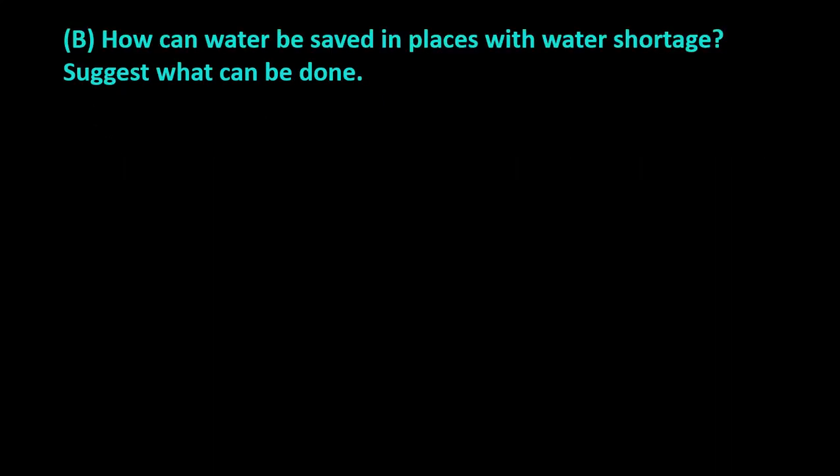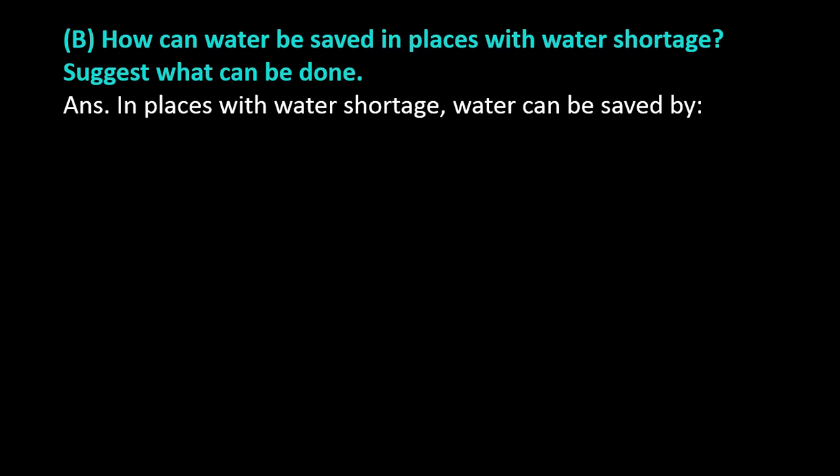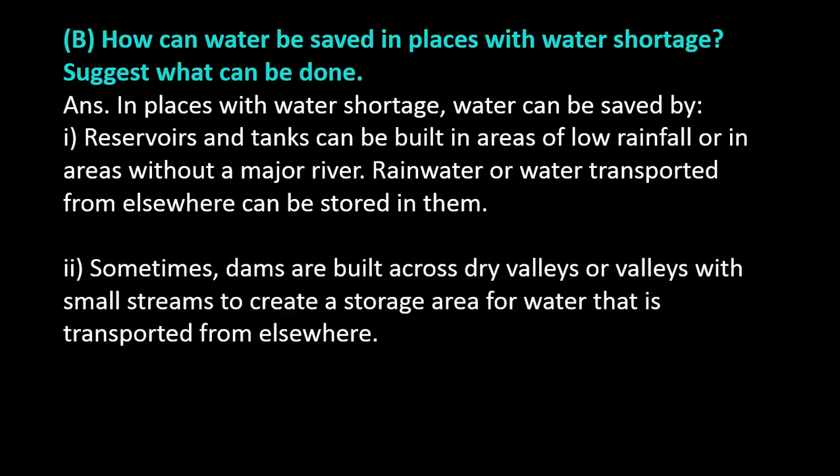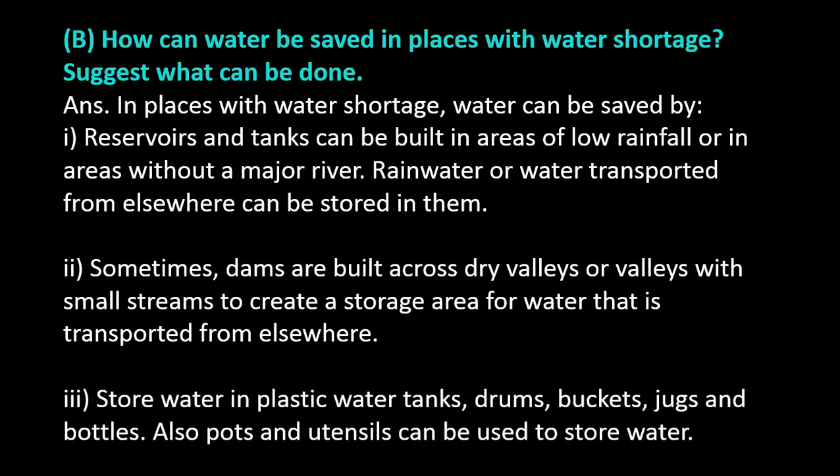Exercise question number B: How can water be saved in places with water shortage? Suggest what can be done. Answer. In places with water shortage, water can be saved by: Reservoirs and tanks can be built in areas of low rainfall or in areas without a major river. Rainwater or water transported from elsewhere can be stored in them. Sometimes, dams are built across dry valleys to create a storage area. Water can also be stored in plastic water tanks, drums, buckets, jugs, and bottles. Pots and utensils can also be used to store water.